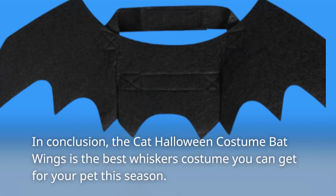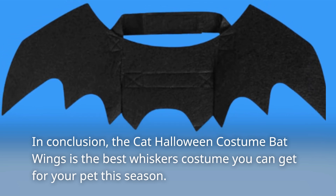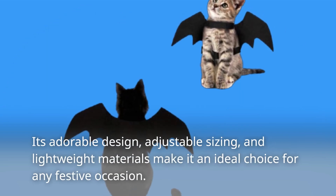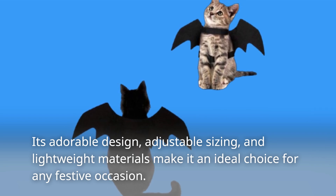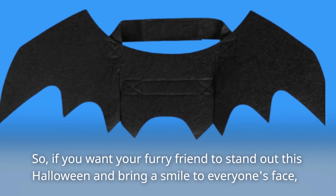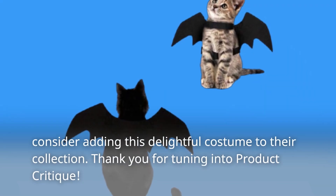In conclusion, the Cat Halloween Costume Bat Wings is the best costume you can get for your pet this season. Its adorable design, adjustable sizing, and lightweight materials make it an ideal choice for any festive occasion. So if you want your furry friend to stand out this Halloween and bring a smile to everyone's face, consider adding this delightful costume to their collection.